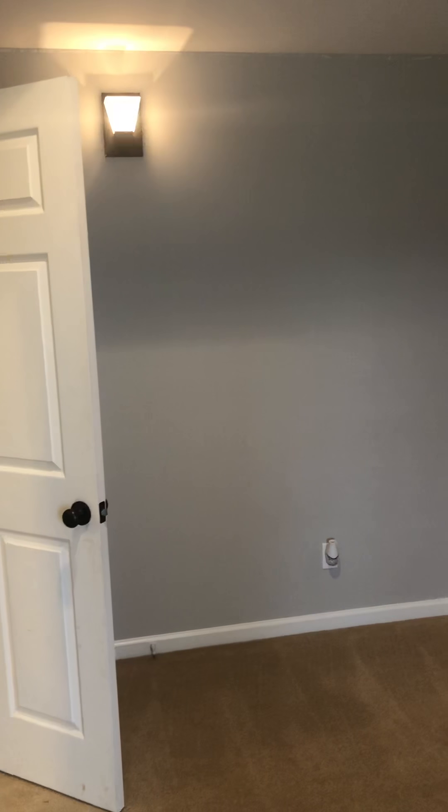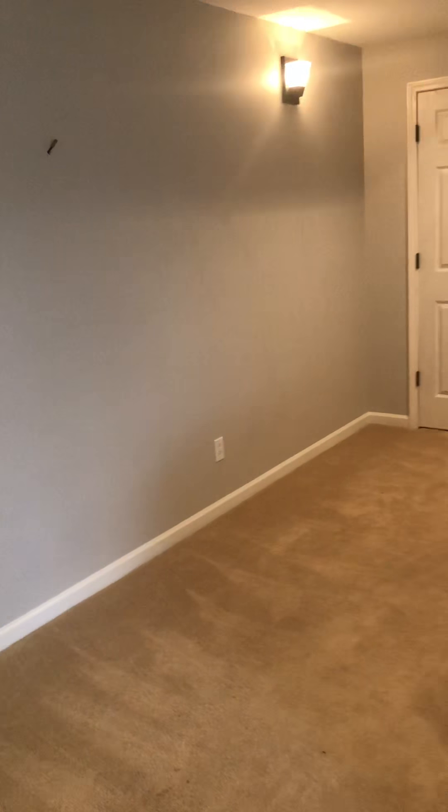I wonder if this was going to be like a little movie theater room. They have TV connections and whatnot — if I had to guess, I think that was the intention.